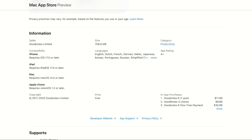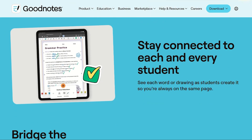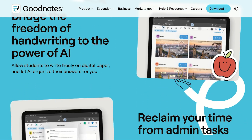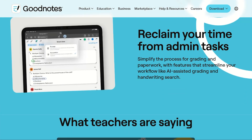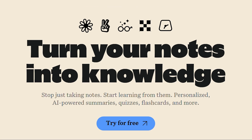Feature-wise, both are criminally good. GoodNotes is the maximalist choice — unlimited folders, custom templates, collaboration tools, flashcards. It's the Swiss army knife of note-taking. Notability takes the minimalist approach with a cleaner interface and superior handwriting feel.